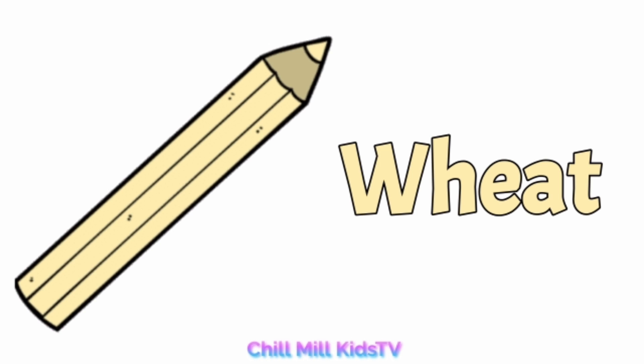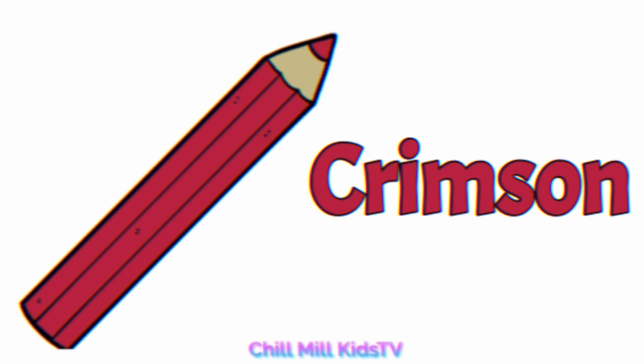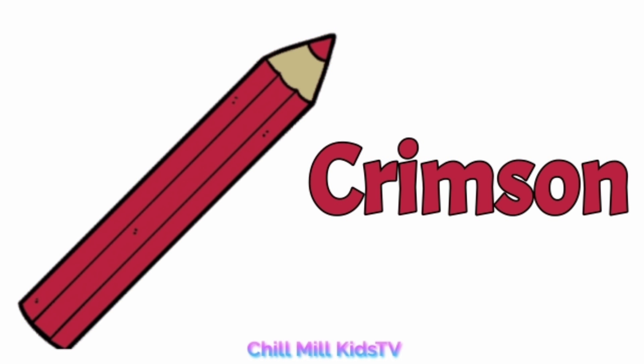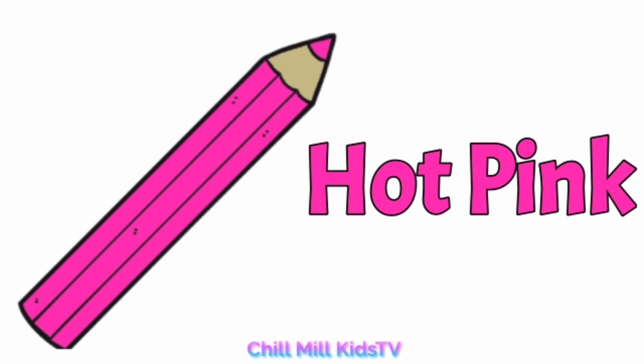Wheat, wheat. Lime, lime. Crimson, c-r-i-m-s-o-n, crimson. Khaki, k-h-a-k-i, khaki. Hot pink, h-o-t, hot...